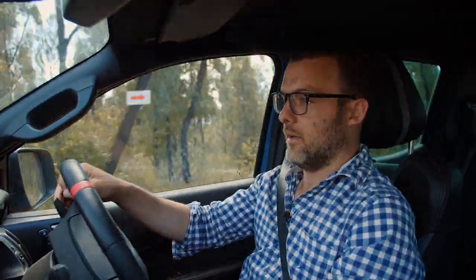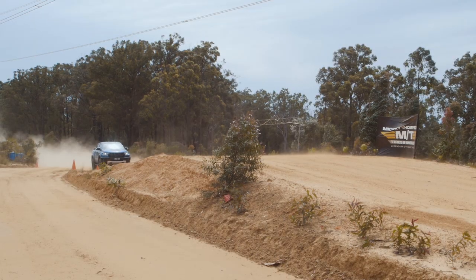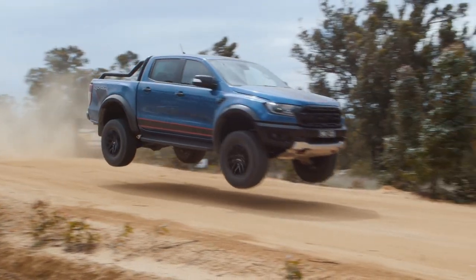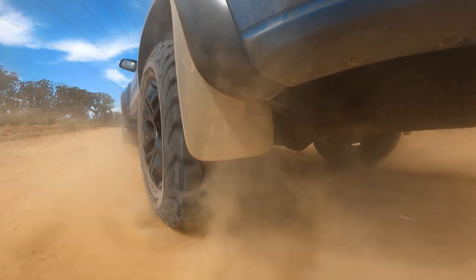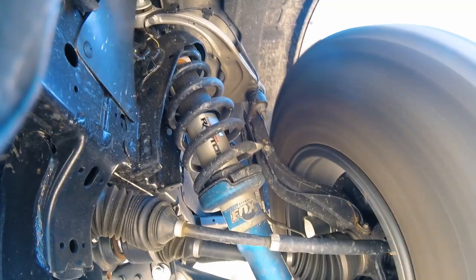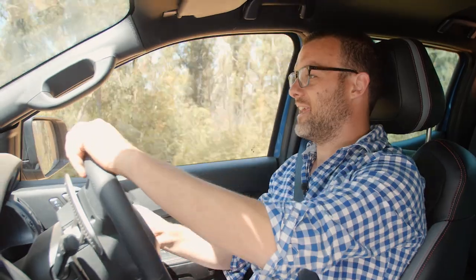All right, we've got a jump coming up here. Let's see how the Raptor goes — into third gear, 70, up to 80, 90 kilometres an hour. This thing is absolutely eating it up.